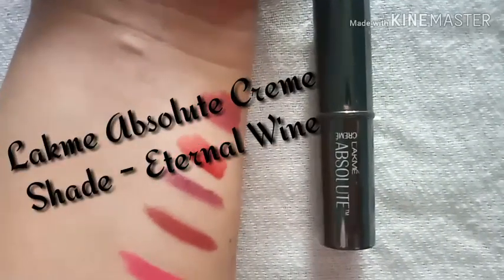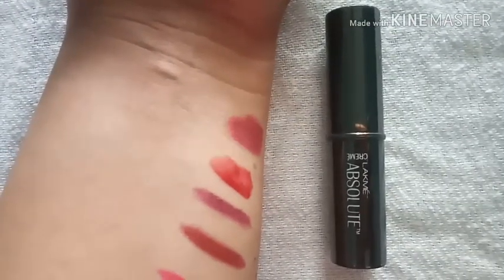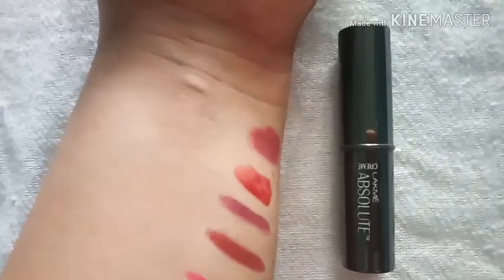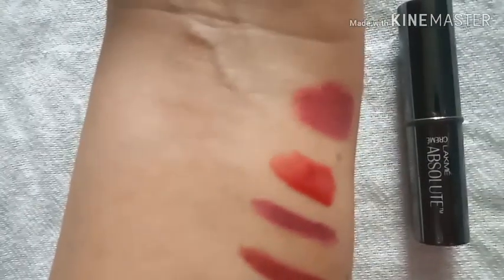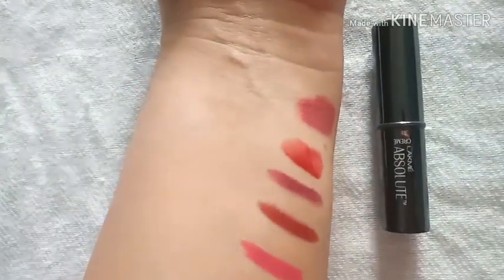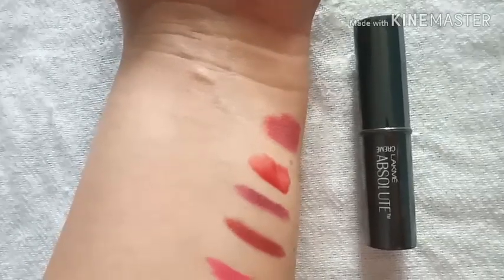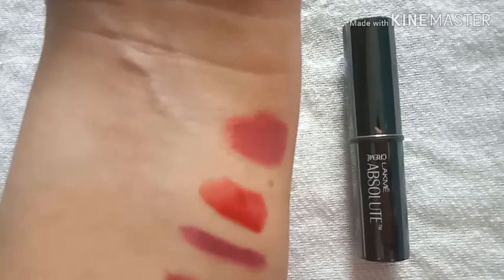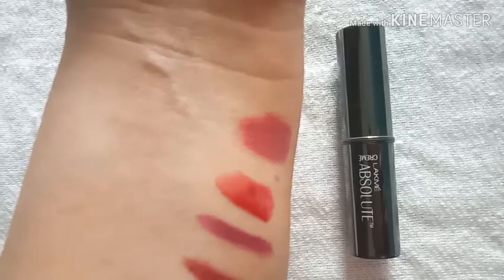The next range I'm going to review is the Lakme Absolute Cream. This is semi-matte and creamy with an amazing fragrance. It is well pigmented and quite long-lasting. It comes in a beautiful clear case and stays for prolonged hours. You can get this for around 675 rupees from Nykaa.